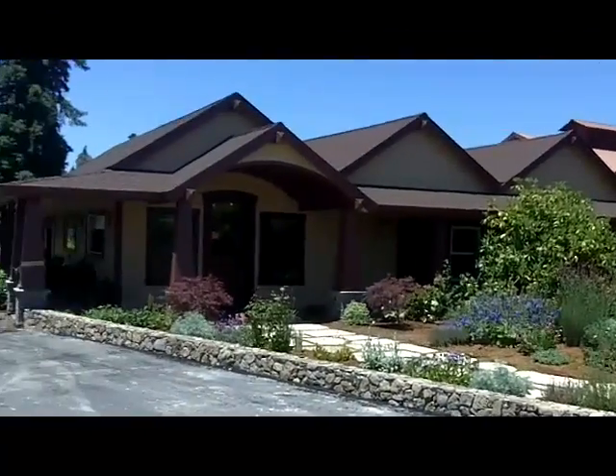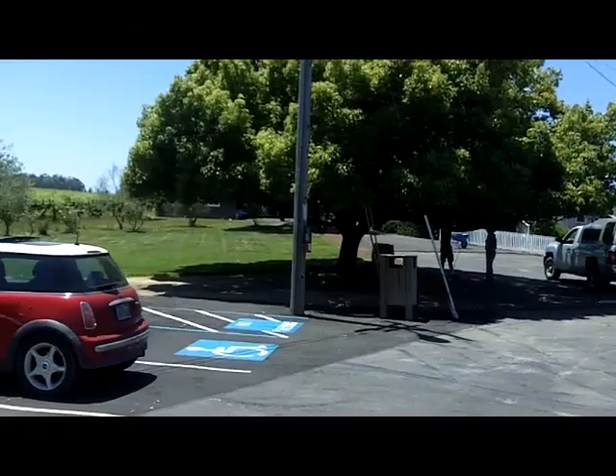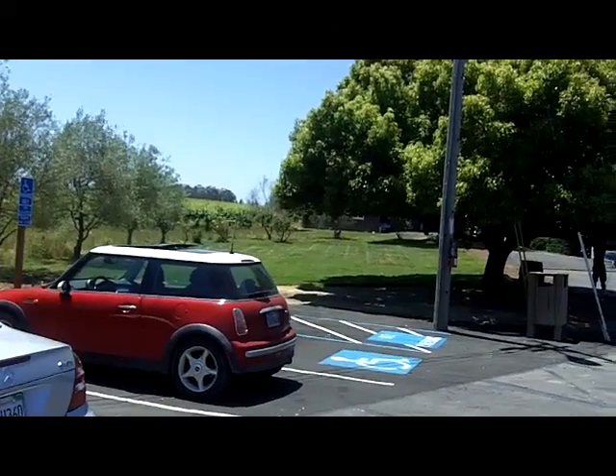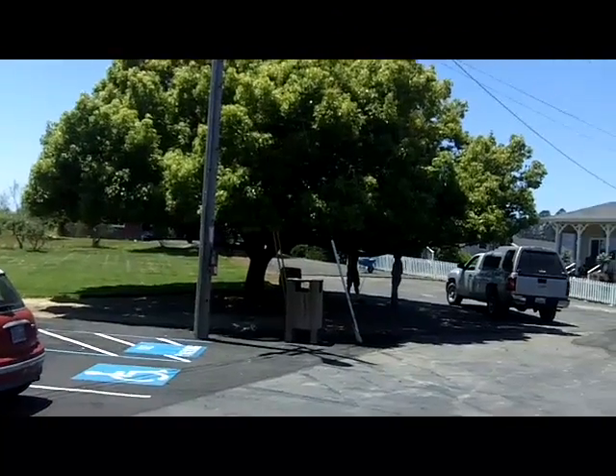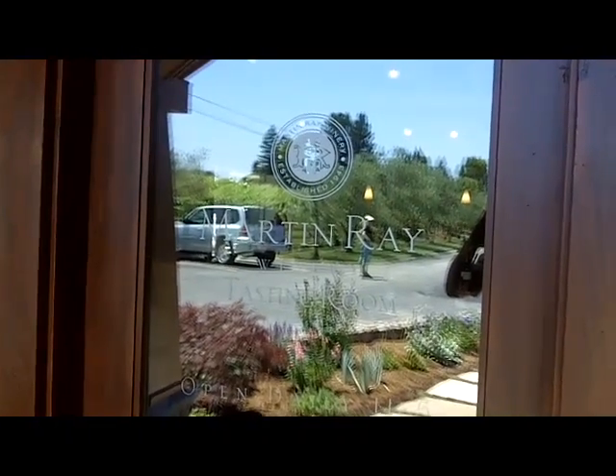Very pretty the way it's been planted. Maybe they just have the picnic tables over here so they're a bit more shade. Martin Ray tasting room, done very much in a craftsman style.